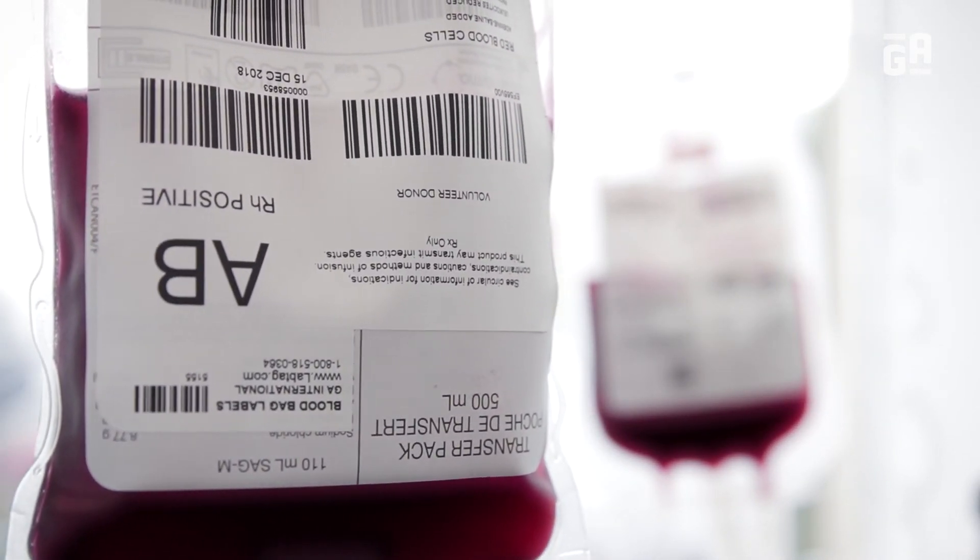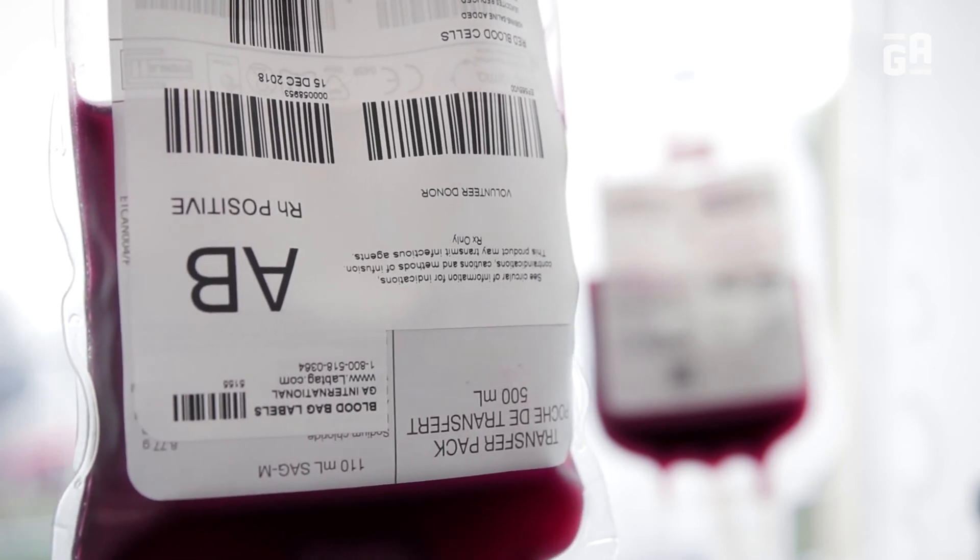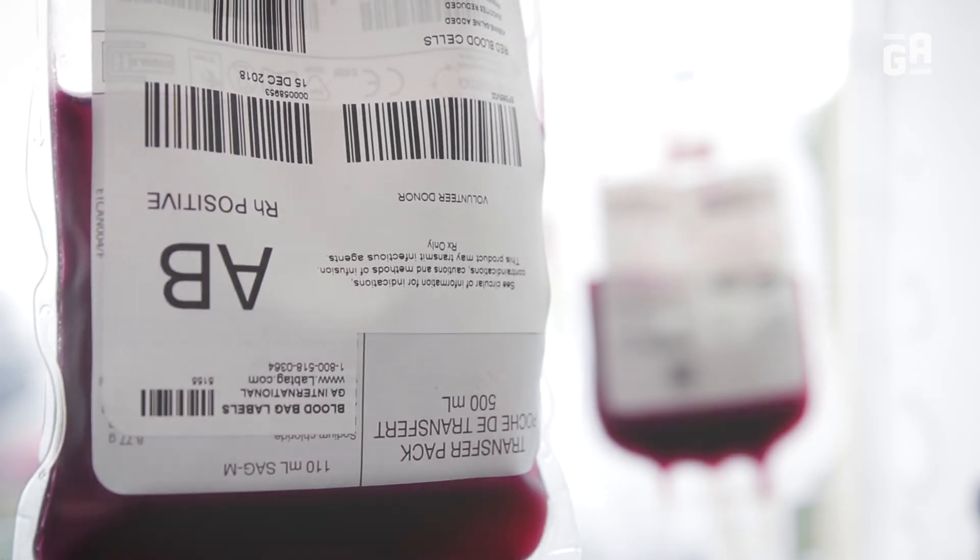Do not hesitate to contact us for customizable blood bag labels or any other information you may require.